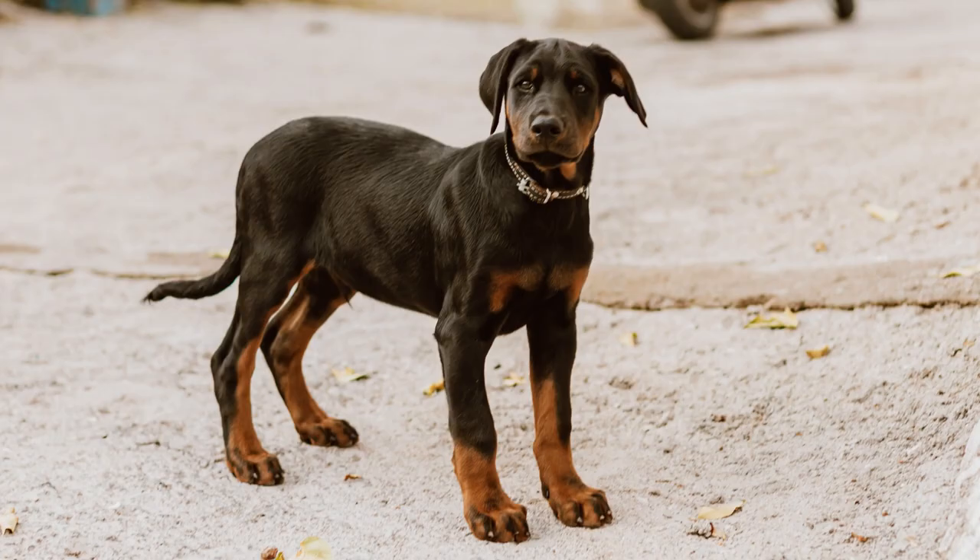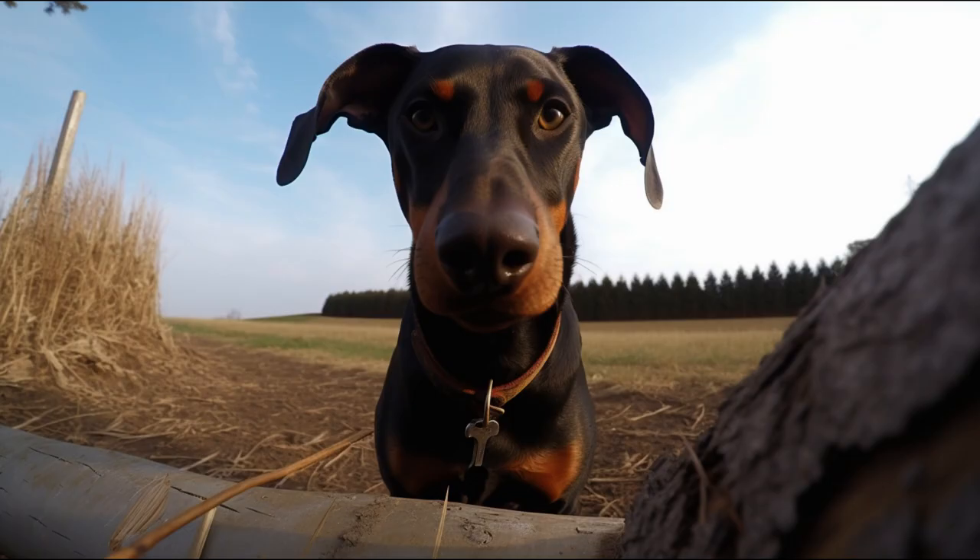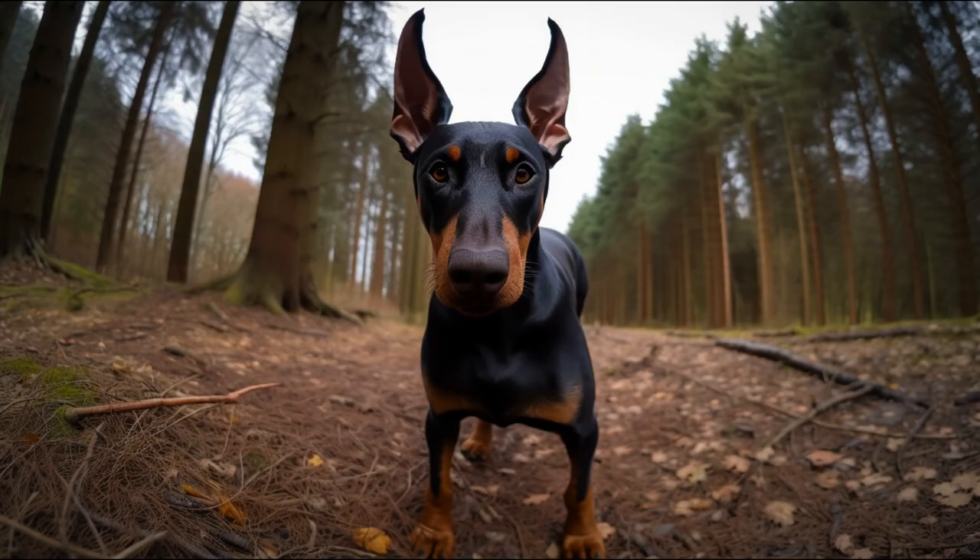Its coat is short and smooth and can be black, brown, blue, or fawn with orange patches on the cheeks, chest, legs, and tail. Its tail is usually amputated for aesthetic or functional reasons, but more and more countries prohibit this practice as cruel and unnecessary.